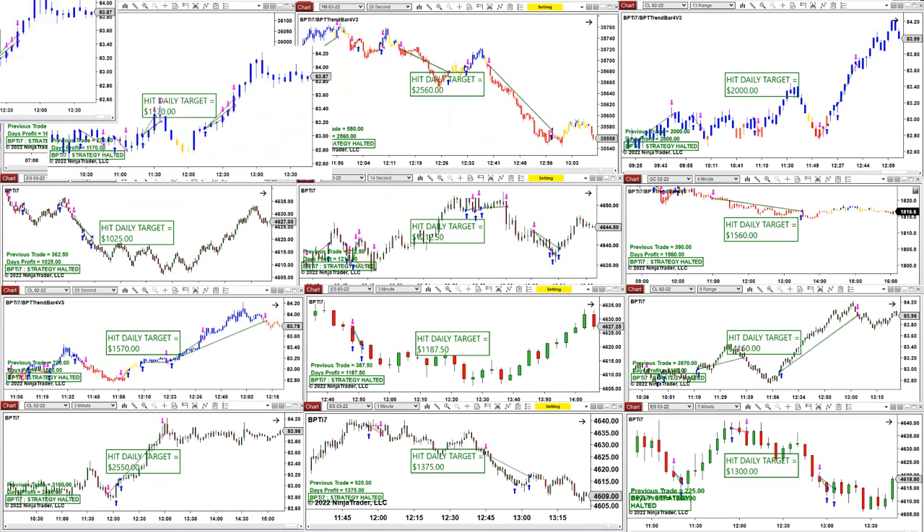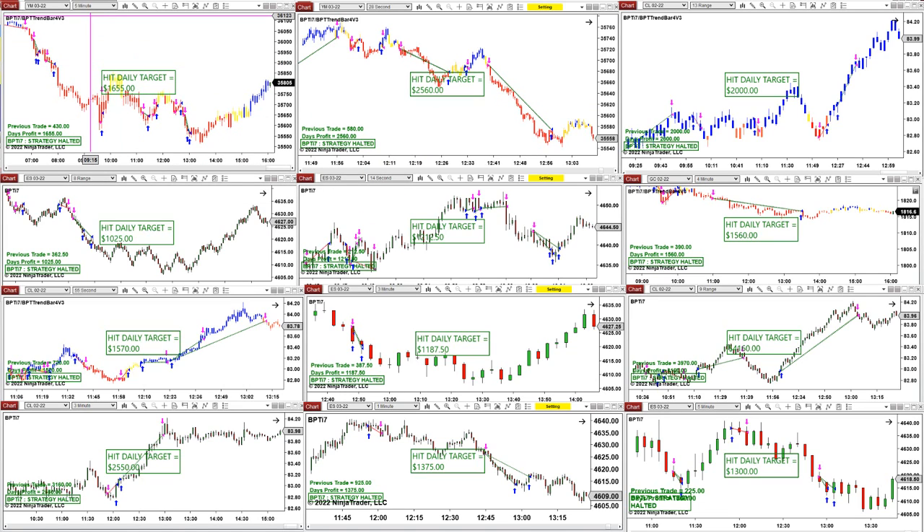On the CL 5-minute, we have a scalper and a swing trade — you can scalp the market or swing trade it. There are three different scalpers, a swing trade, and a reversal auto trade as well. YM 5-minute, YM 28-second: $2,500. CL 13-range — you don't have to trade all of them. It all depends on what kind of person you are, what kind of risk-reward you want. You can go from a smaller time frame to midsize or bigger time frame depending on your stop loss.